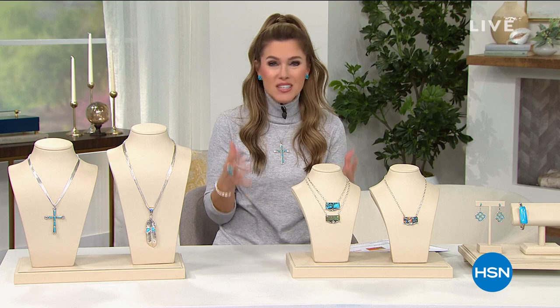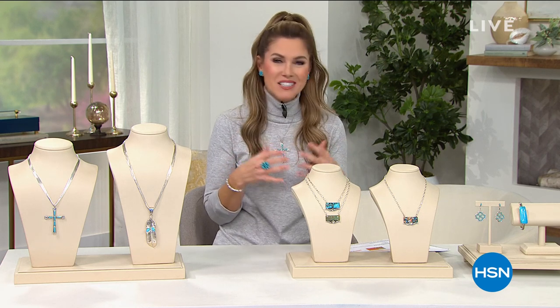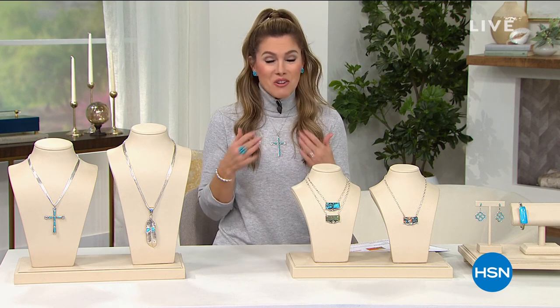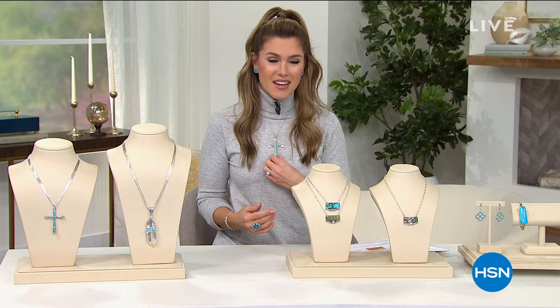This hour is dedicated to Chaco Canyon — this Native American handcrafted sterling silver, beautiful turquoise. We're going to tell you stories, inspire you, give you some hope, give you some beautiful pieces in very limited quantities, some amazing deals, including what I've been wearing all day today. I am in love with this piece.